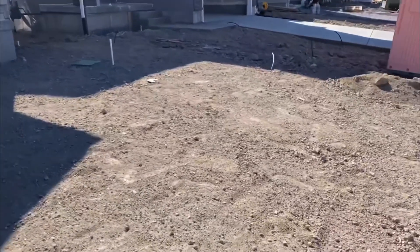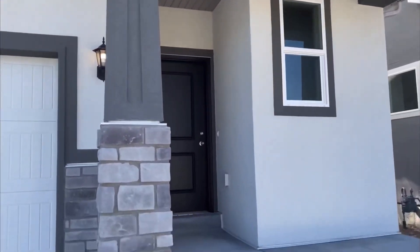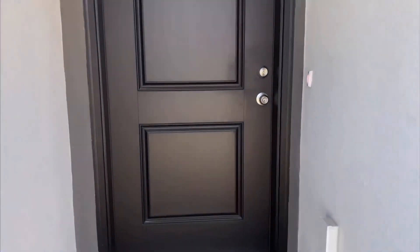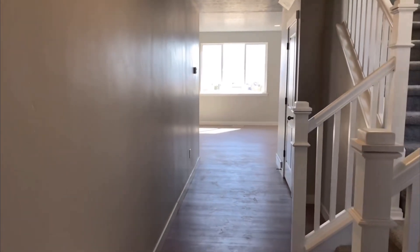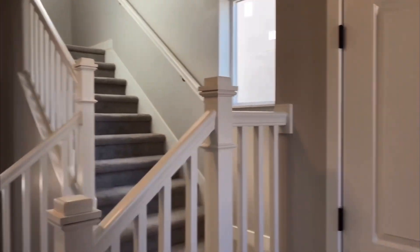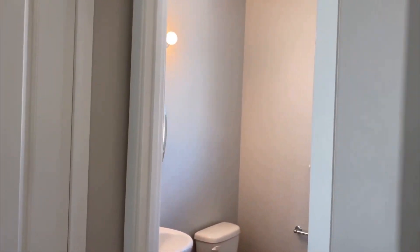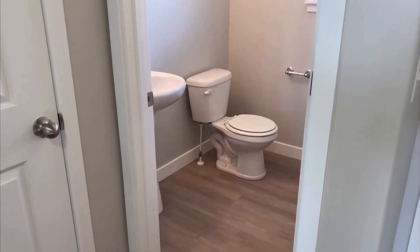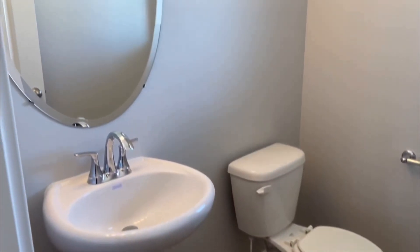Behind me you can see the Aspen floor plan. There's no landscaping in yet — that will be coming shortly — and you've got a decent little porch here. Stepping into the house you see a long hallway that leads to your kitchen and family room, stairs heading up, a coat closet, and a half bathroom right at the front of the house. It's a great location for a little privacy, with a nice pedestal sink and a mirror.